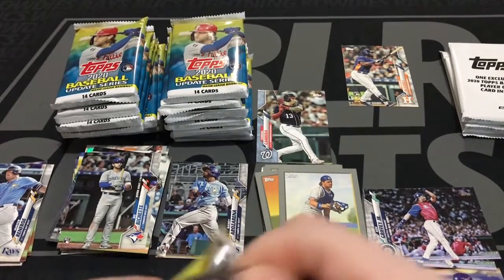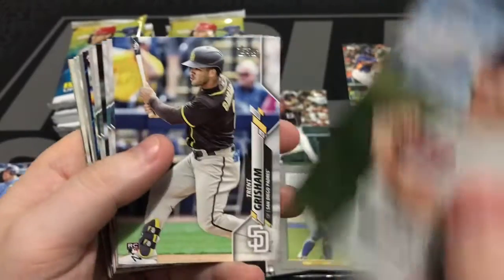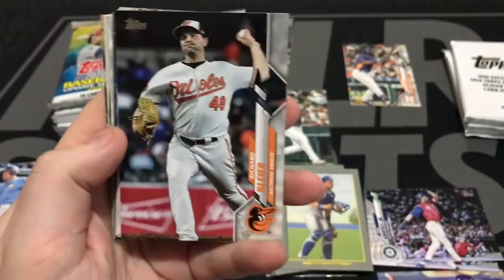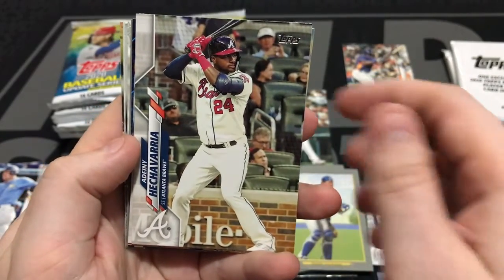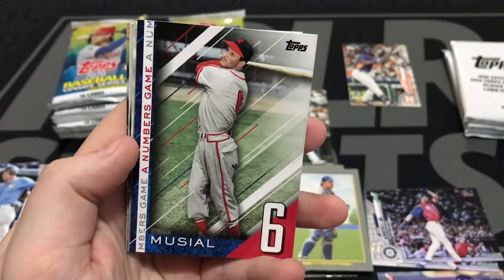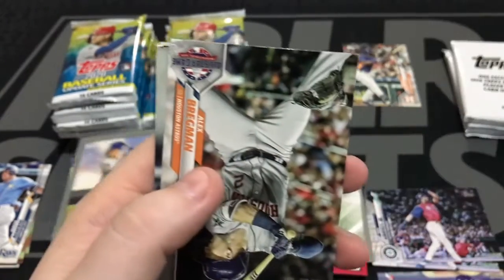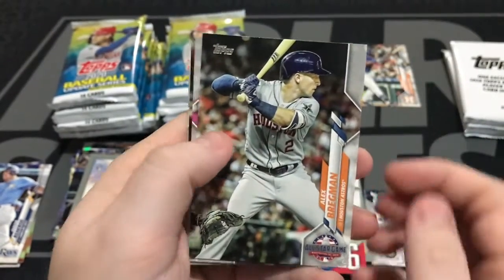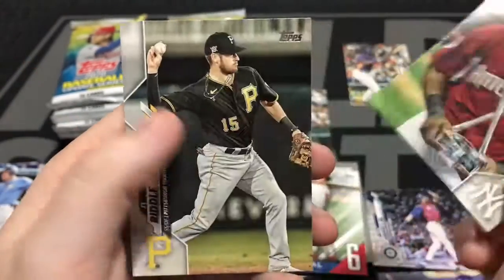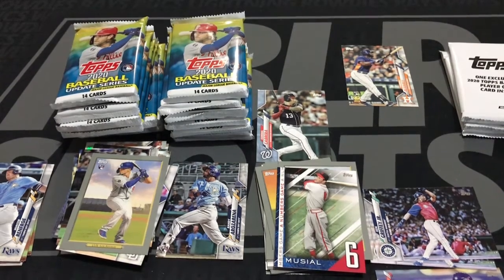Our last pack from this box. We've got Christian Ororo. Trent Grisham. David McKay. Denny Hechevarria. Justin Verlander. Todd Frazier. Stan the Man Musial — Numbers Game number six, another all-time great. Gavin Lux, rookie, Turkey Red — that's really cool, another good rookie to have out of this set. Alex Bregman. Kyle Higashioka. Robinson Cano again. JT Riddle. We haven't seen another Arozarena card other than the one time.